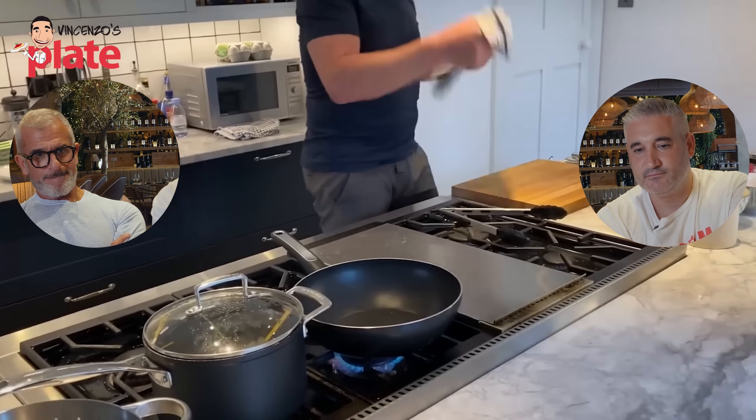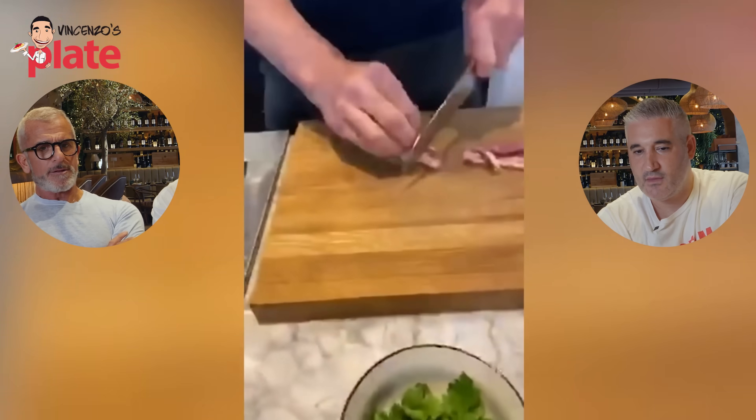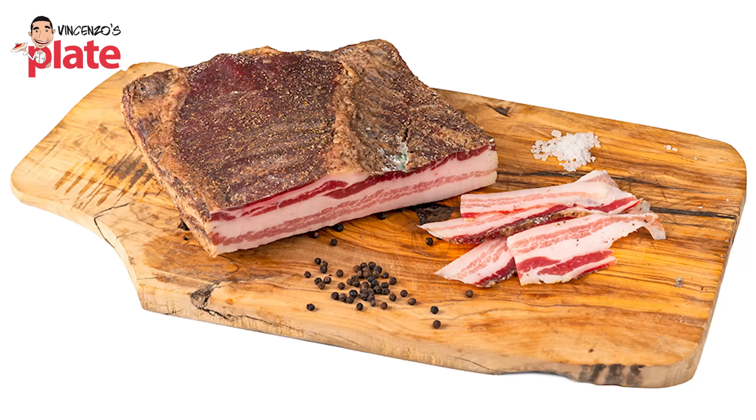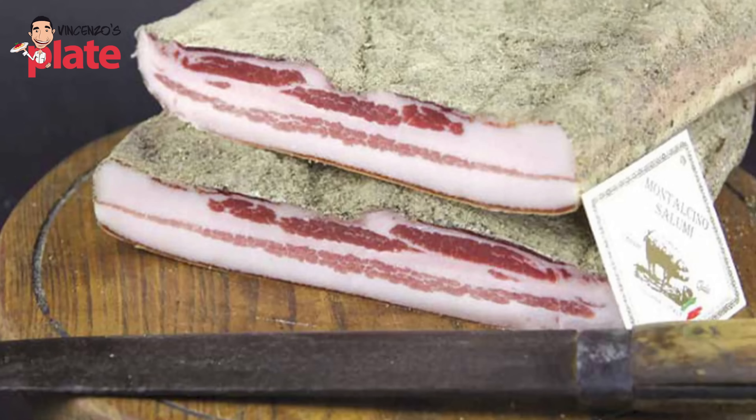Gordon says the classic carbonara is done with a little bit of guanciale, but we're going to go a little bit more exciting and use bacon. Chef Max: he said the bacon is more exciting than guanciale - 'è più eccitante del guanciale'! For scrambled eggs I love bacon, but for carbonara it's only guanciale - or maybe pancetta. Pancetta is very tasty too. Do you know the rigatino? It's the pancetta from Tuscany - very big, with three stripes of meat and fat.